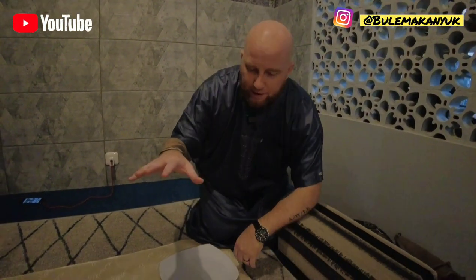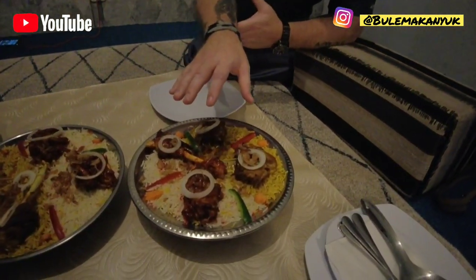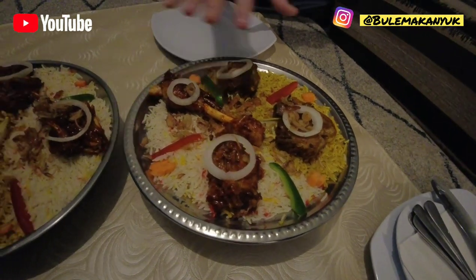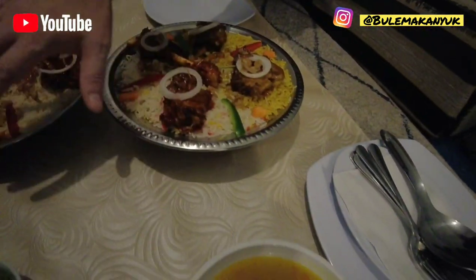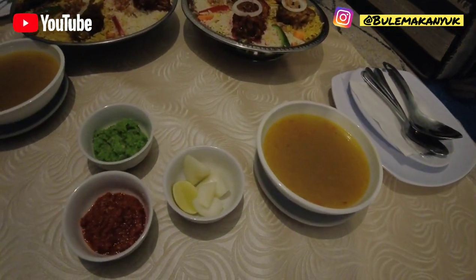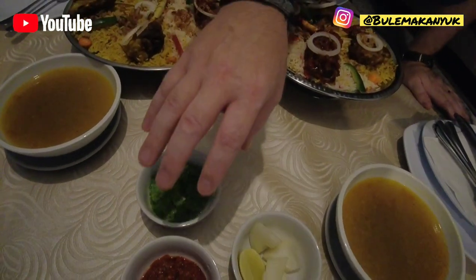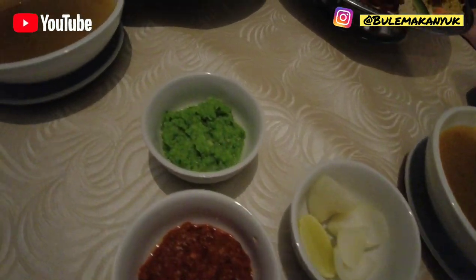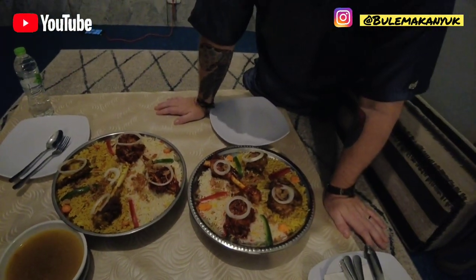They just opened — they've been open less than a year. We got our fried kambing and a grilled kambing with mandi and biryani rice on two plates. We have our lamb broth soup over here, some sambals, onions, limes, and let's see what else we get later on.